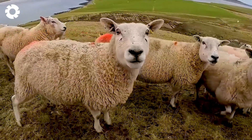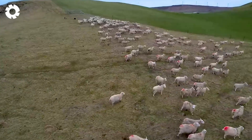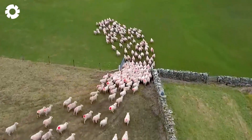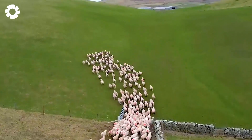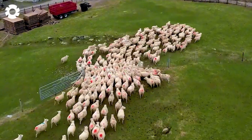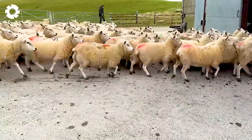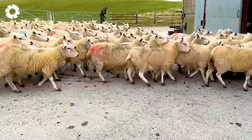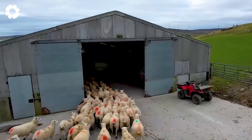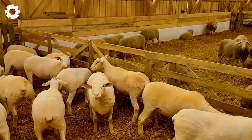Farmers firmly believe that mothers' milk is the most important source of nutrition for lambs' development. To ensure the quality of this milk, they provide the sheep with carefully blended silage, corn, and grains, creating a nutrient-rich diet. This meticulous care helps the lambs grow healthy and quickly.